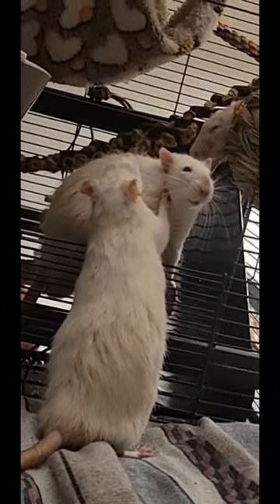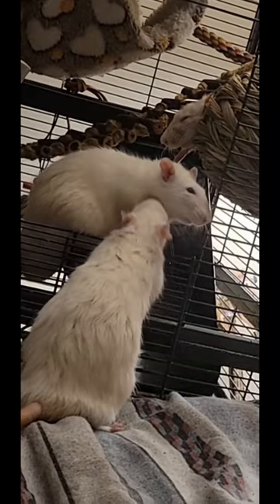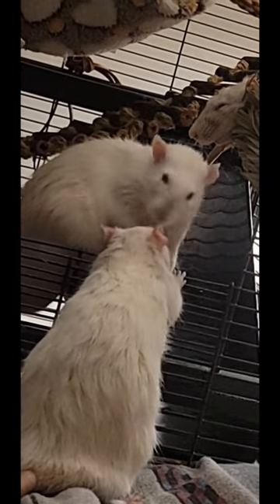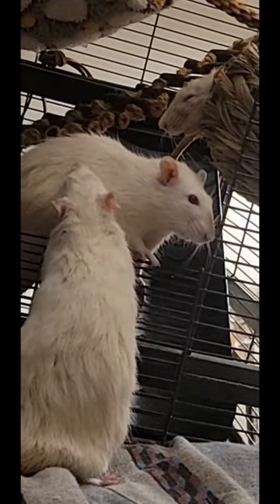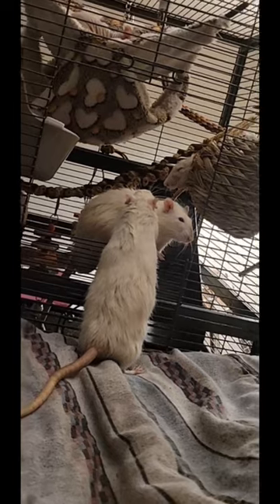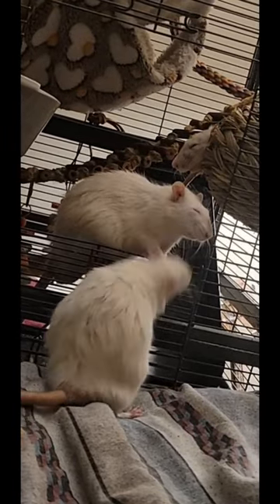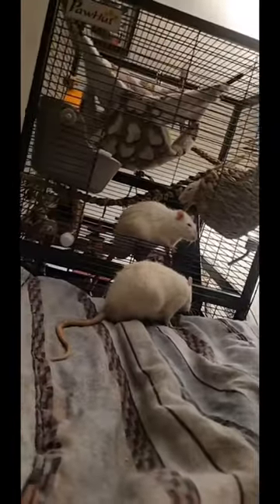Social interaction and mental enrichment are incredibly important for your rat's overall well-being. Rats are intelligent, social animals that require regular interaction with you and other rats. Be sure to handle your rat frequently, play with them, and offer toys and activities to promote mental and physical stimulation.